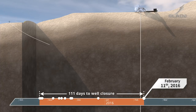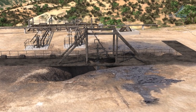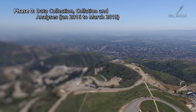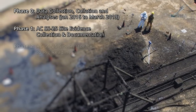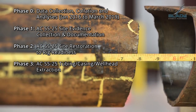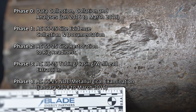On February 11, 2016, the relief well intersected the failed well and stopped the leak. SS-25 was permanently sealed. The root cause analysis of the uncontrolled hydrocarbon flow of around 6 billion cubic feet of gas was started on January 29, 2016. The work was data-driven, collected from SoCal Gas and regulators, and very importantly, the actual physical evidence.